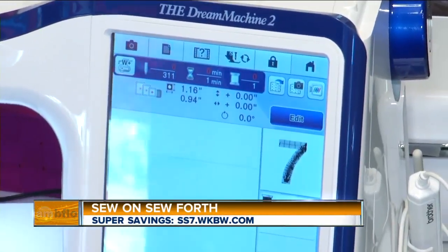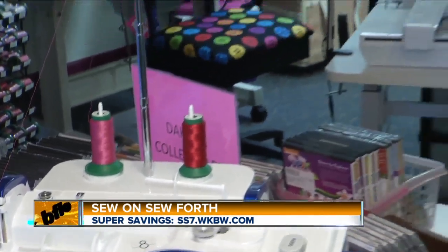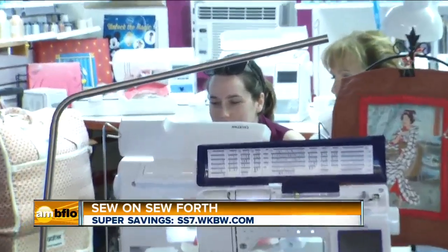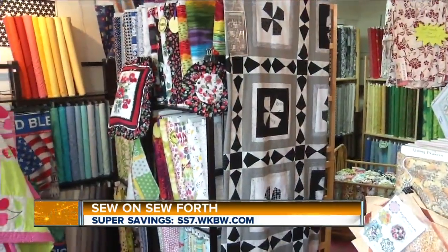Whether you are a beginner sewer or an advanced, this is the place to come to learn new skills when it comes to sewing. We also add an element of fun with it, so it's a place where people get together, make new friends, and have fun while they're learning. You have fun in your classes — yes, we do, more than I can mention.